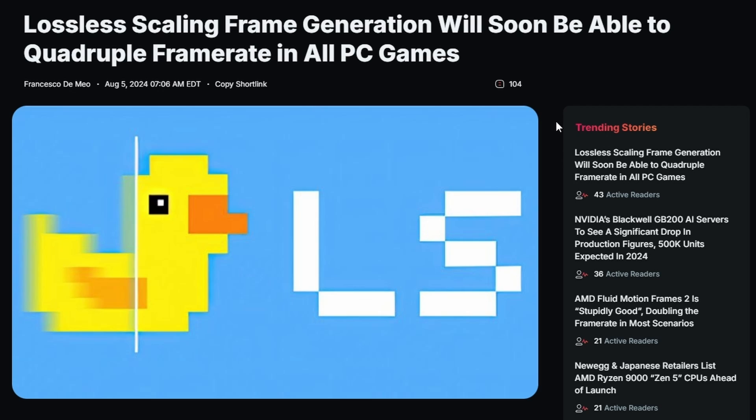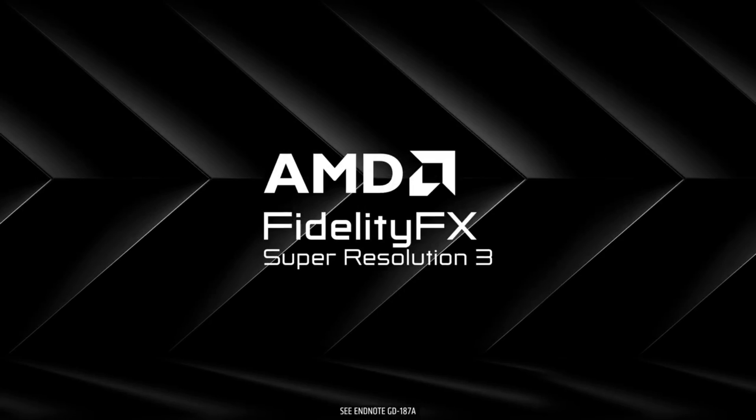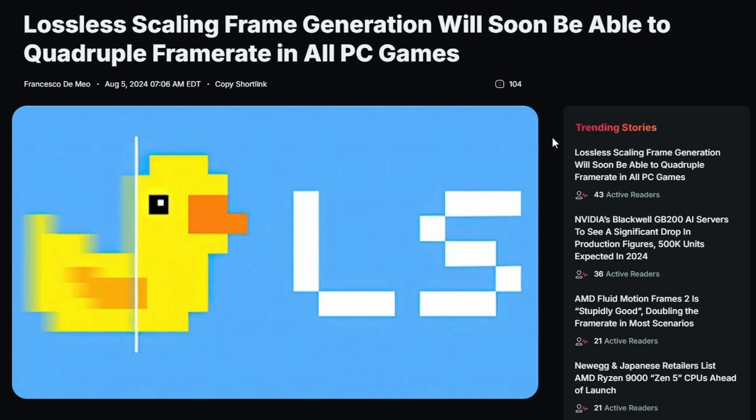Next, there's an interesting article from WCCFtech about Lossless Scaling frame generation. We already know what Lossless Scaling frame generation is — it basically utilizes AMD FSR technology, but even better. The AMD FSR frame generation tech is used here, and now they're quadrupling the frame rate across all PC games.